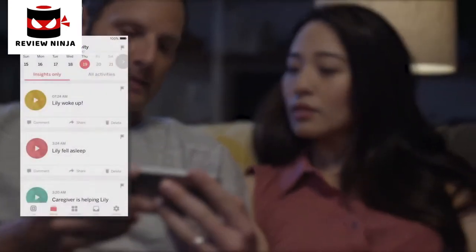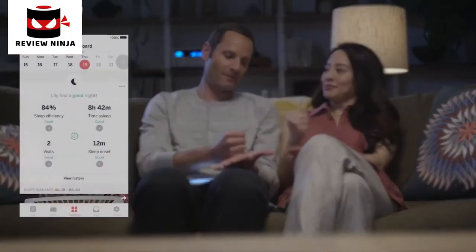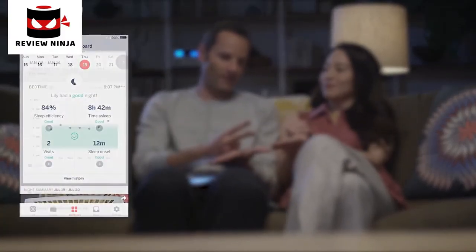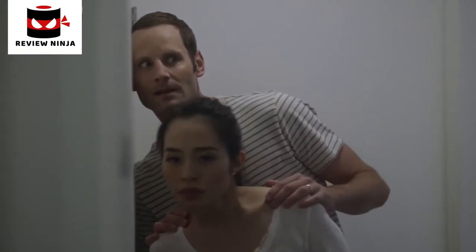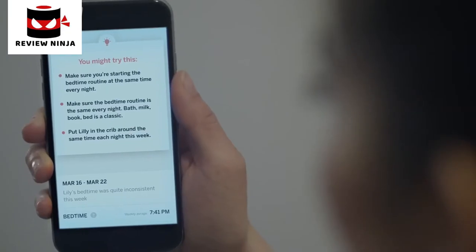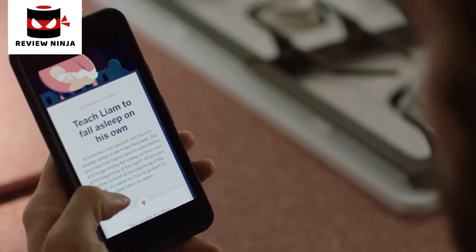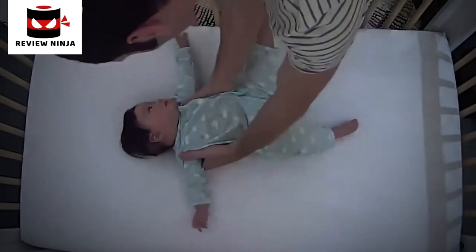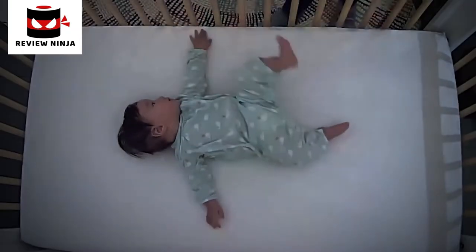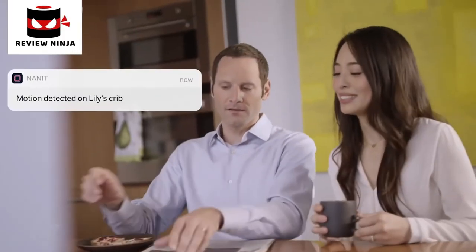Advanced sleep analysis goes way beyond the basics — showing you parent visits and summarizing each night, letting you compare your baby's sleep with healthy averages and see improvements happen right before your eyes. Only Nanit provides actionable guidance right in your app, tailored to your baby. Sleep coaching tips are based on your baby's unique sleeping patterns, with every tip based on real observations made by Nanit's smart algorithms.